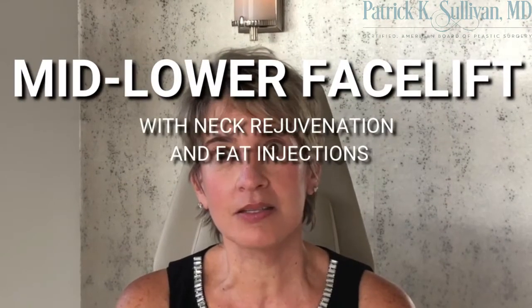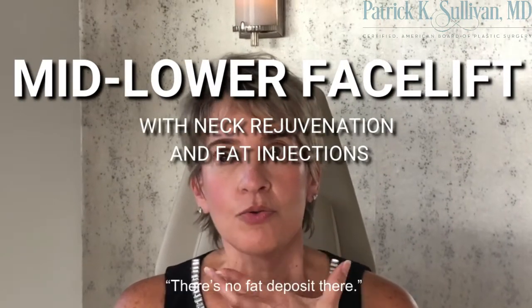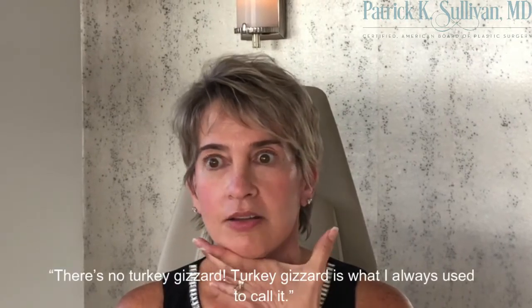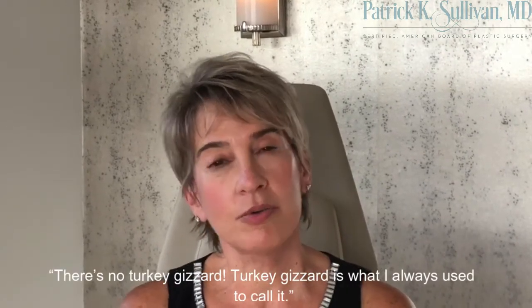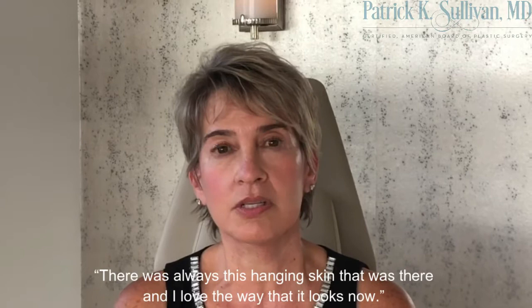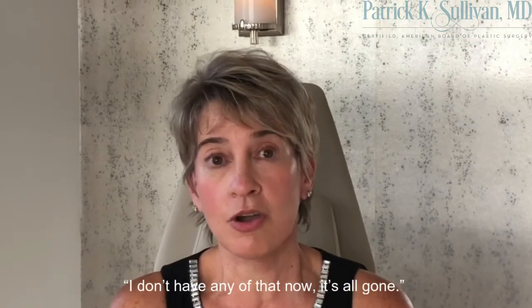My neck looks great. There's no fat deposit there. I don't even know — a turkey gizzard is what I always called it. It was always this hanging skin that was always there, and I love the way that it looks now. I don't have any of that now. It's all gone.